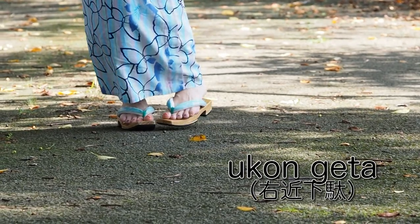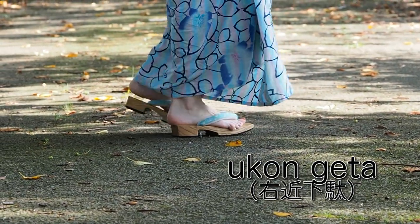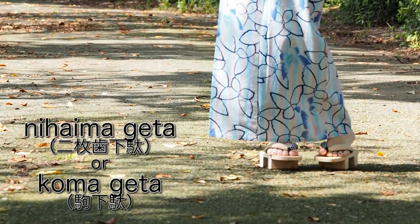Another big difference between zori and geta is the shape of the soles. There are many different sole shapes for geta. A lot of geta nowadays have flat soles, which are very easy to walk in, similar to zori. But very famous are nihaima geta, which can be pretty challenging to walk in.